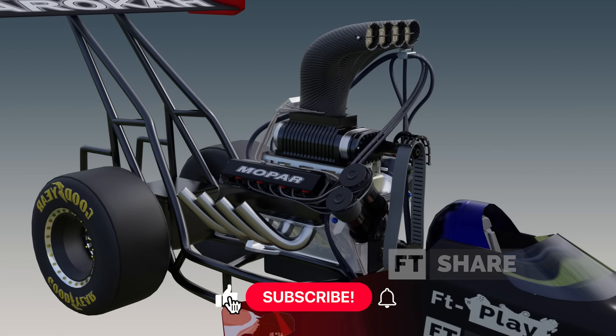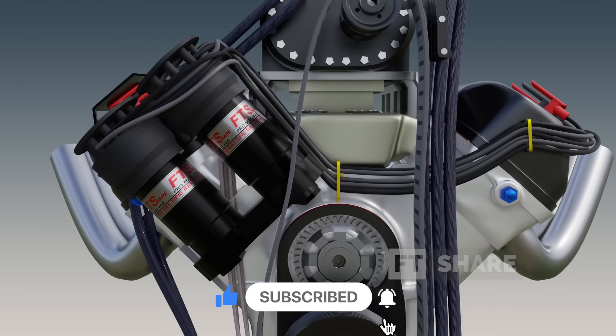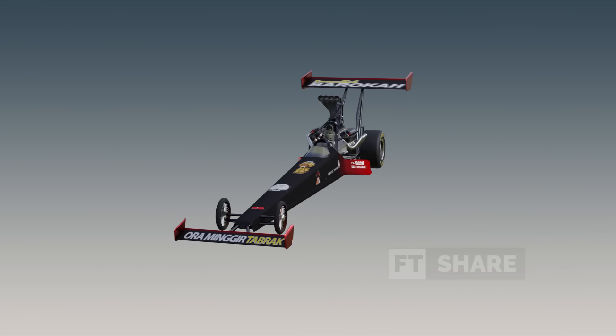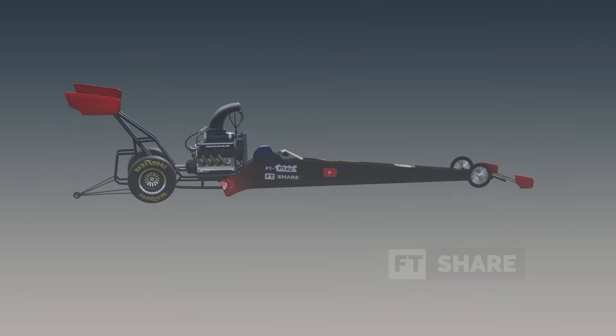What are your thoughts on the engine of the fastest four-wheeled vehicle on the planet? Do you think there's anything faster out there? We're eager to hear your opinions and insights — please share them in the comments section below.